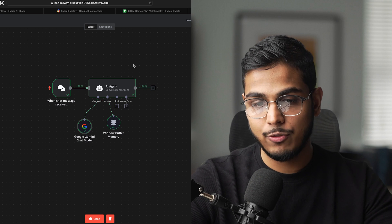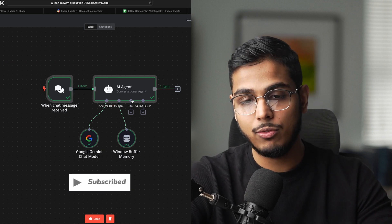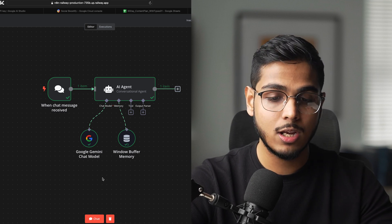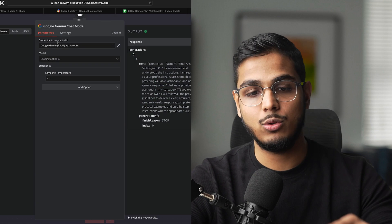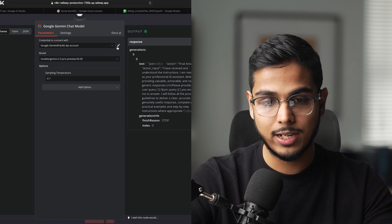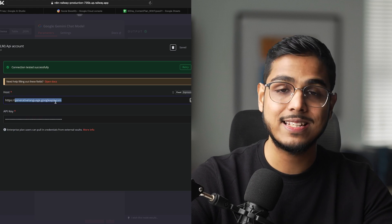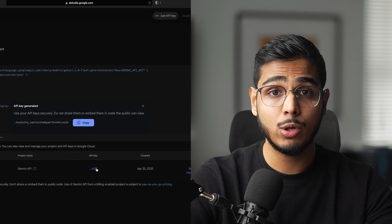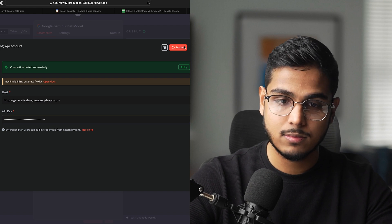After copying your API key, here's an example setup — it's not doing anything here, I just created it to show where to add your API key. You can use this on any setup or workflow you want. Go to your Google Gemini Chat Model node, and you'll need to create credentials. Before you have one, it'll show Create New Credentials. Click on that and it'll give you a host field — use this as the host. Then paste your API key right there and save it. Done.